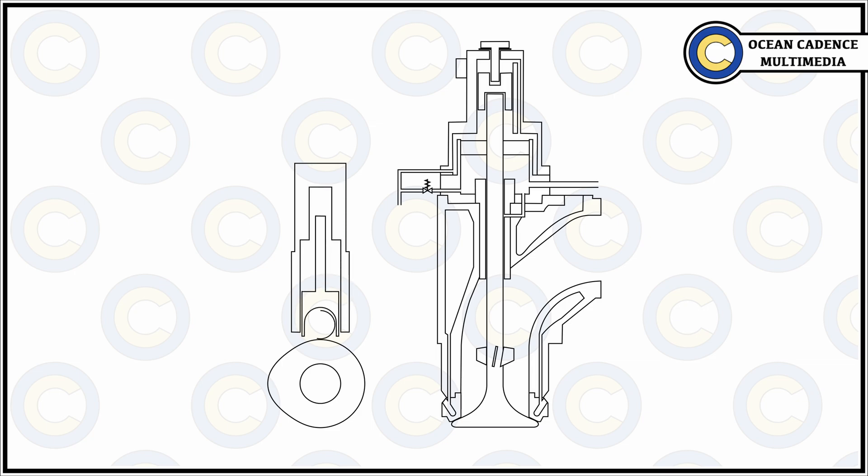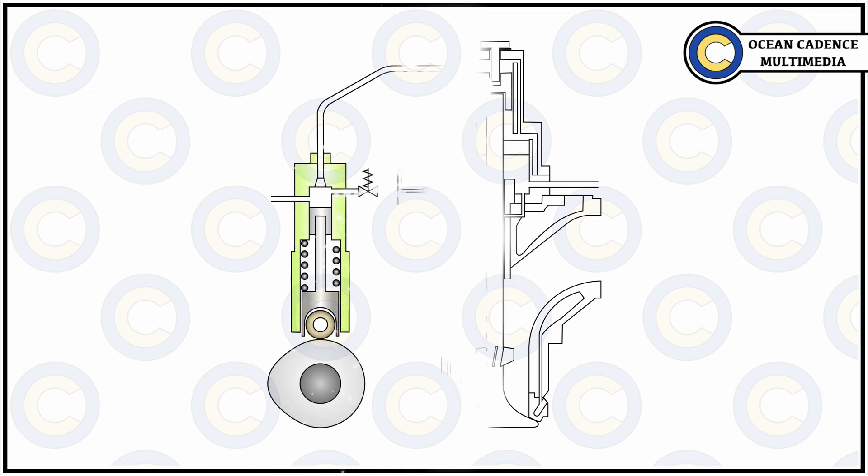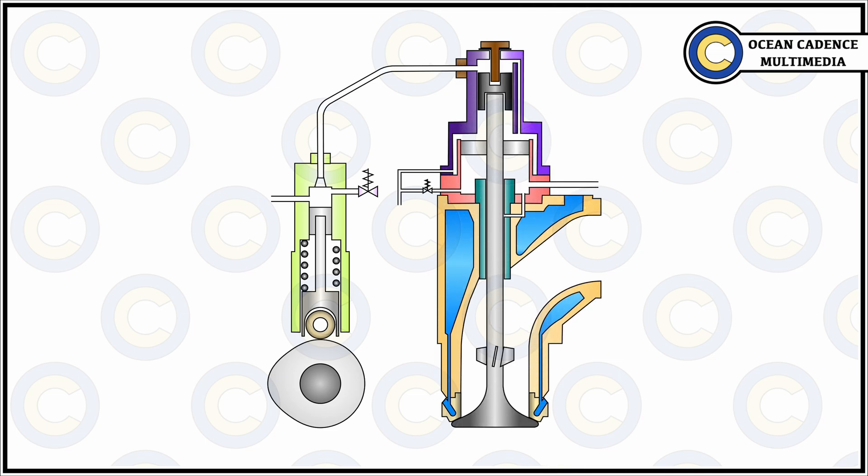The exhaust valve creates the interlink between the cylinder unit and the exhaust trunking. The timely opening and closing of this exhaust valve allows predominantly the flow of exhaust gases from the unit into the exhaust manifold. Its timely operation also ensures that the scavenge air present within the unit is compressed up to the specific pressure required and is not leaked out into the exhaust trunking, so that the maximum energy stored within the fuel and the compressed air mixture is utilized adequately.